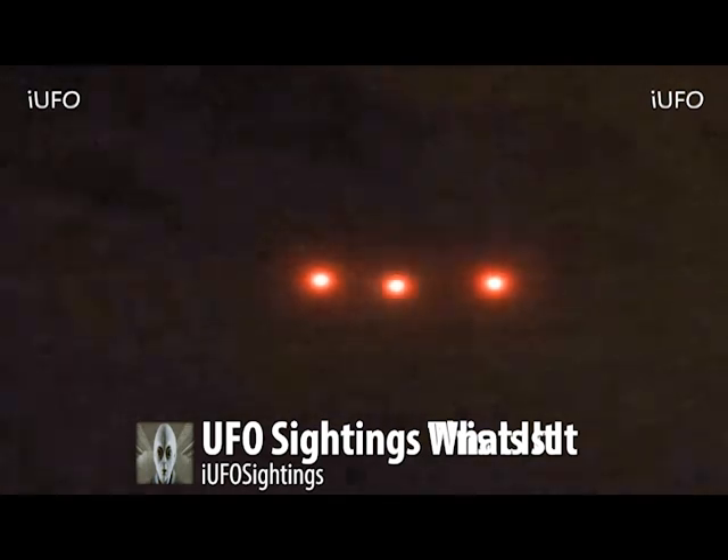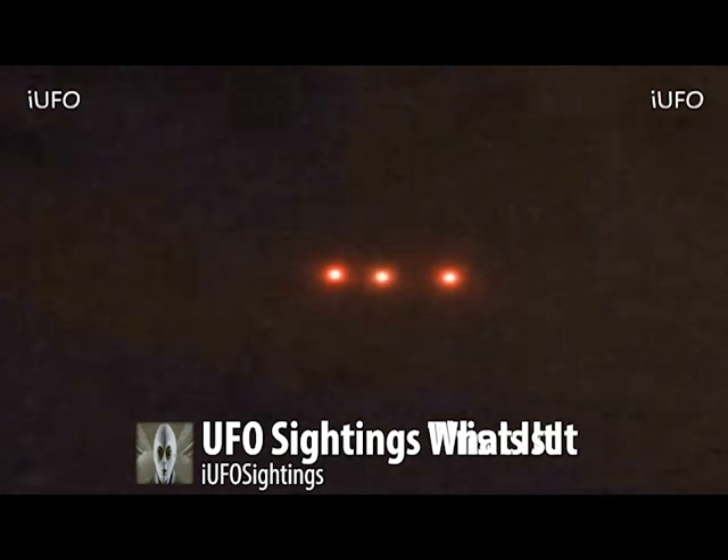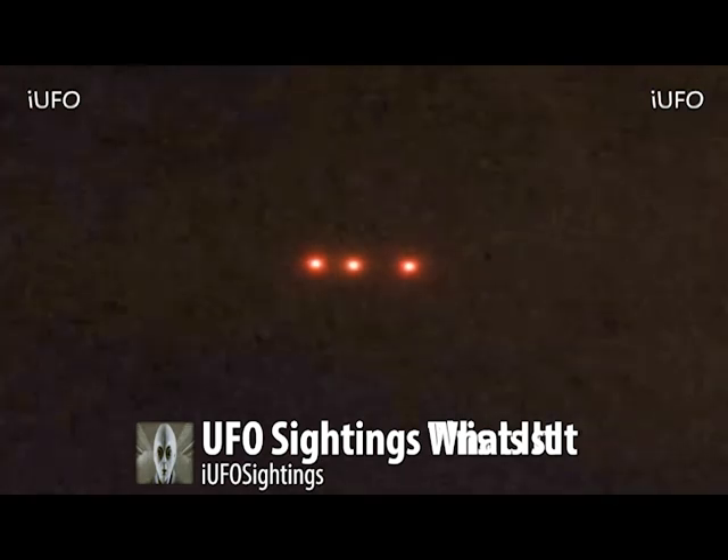Definitely three lights — they seem to be red, and the center one is flashing. All three lights seem to be the same size. But once again, this is from Phoenix. Unfortunately, we do not have an exact date on this location or this UFO sighting, but it is archived footage.